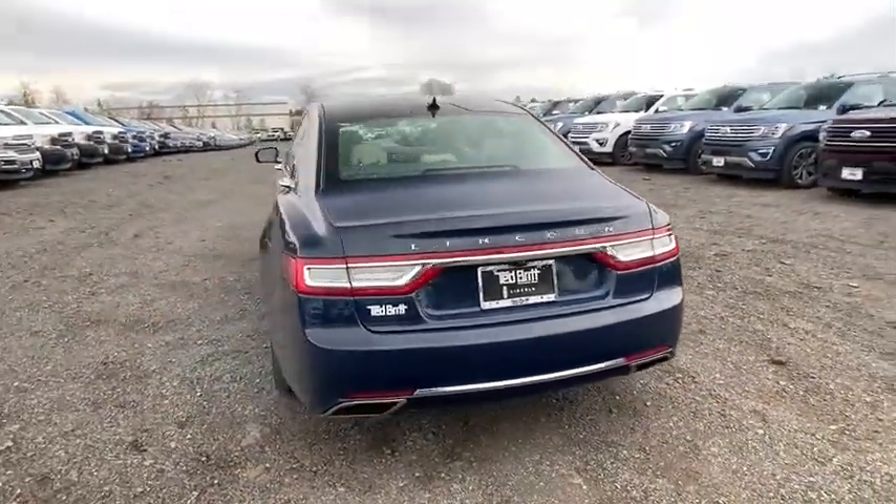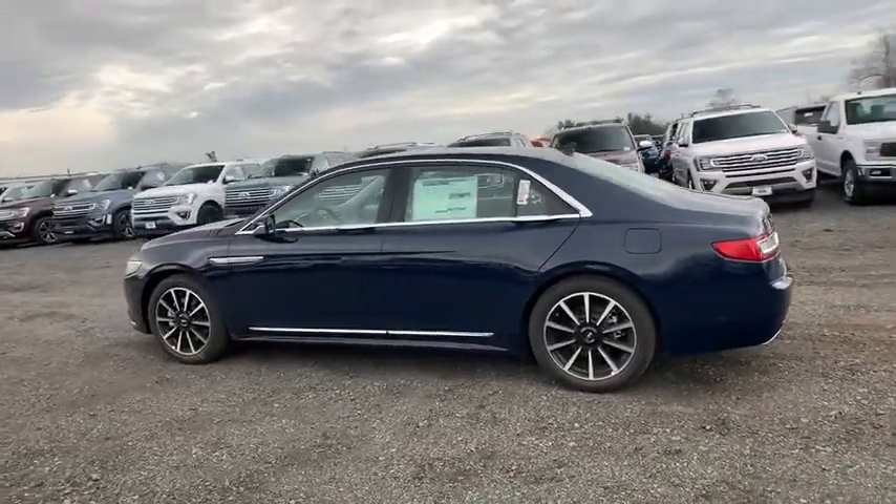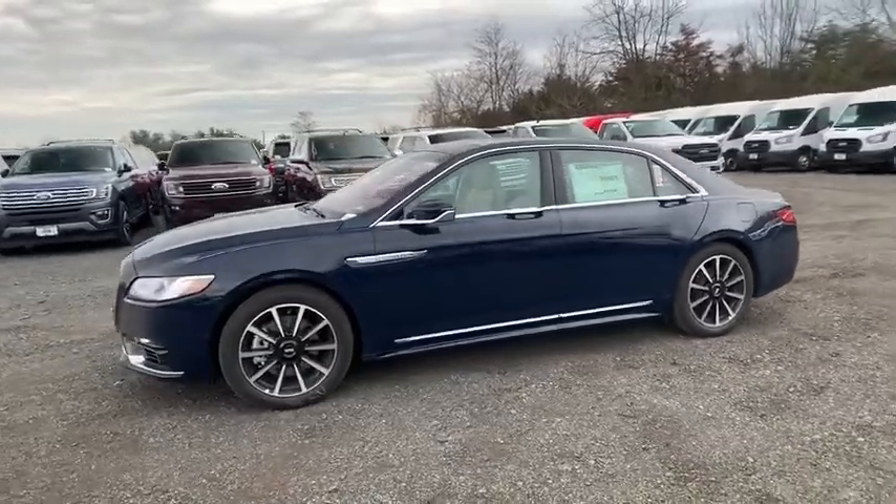Navigation system, traction control, power passenger seat, dual airbags, leather-wrapped steering wheel, power steering, four-wheel disc brakes, universal garage door opener.